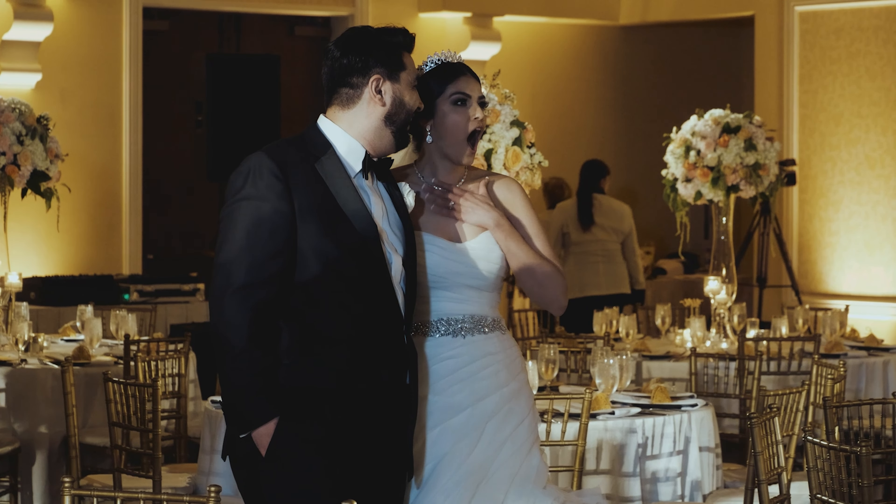Shout out to these two — they were absolutely amazing and made it so much fun for their wedding. If you're getting married at the Hyatt, you're going to have a beautiful wedding. Just keep in mind everything I said. If you have a planner taking care of everything, you don't have to worry about a lot of this stuff. But if you're watching this and wondering about the pros and cons of the Hyatt, these are some pros and cons. Best of luck on your special day. This was Arash.